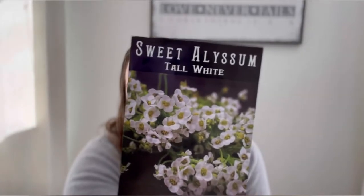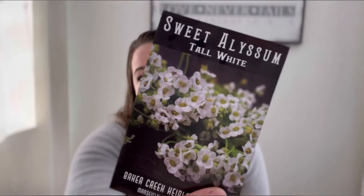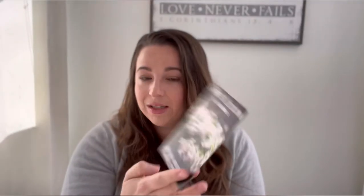Starting with Baker Creek Heirloom Seeds — I got some Sweet Alyssum, the tall white variety. I already have alyssum in my garden; in fact it's still going from last spring. I wanted to get a taller variety because my other one is very short. It's a great pollinator, it's heat hardy, it's cold hardy — one of my favorite things to grow — but I wanted more height so I can add it to arrangements.